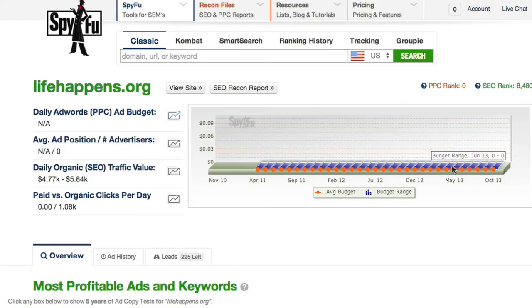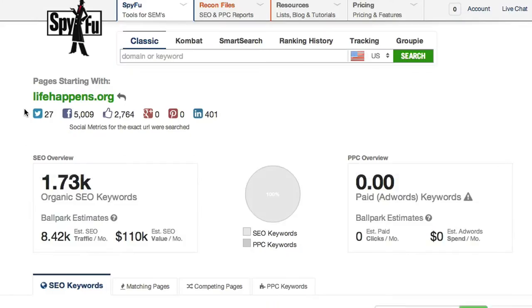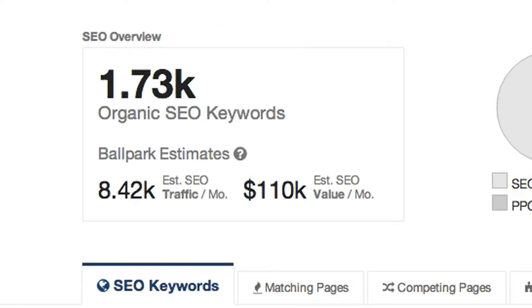I'm going to use lifehappens.org as an example. This site helps people understand different types of life insurance. They don't have any AdWords presence at all, but they're getting an estimated $110,000 in value from their SEO clicks. They're clearly doing something right on the SEO side — there's traffic to be had there, and I'd like to funnel some of that into my site.